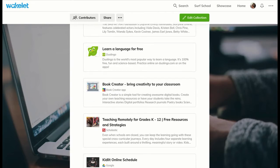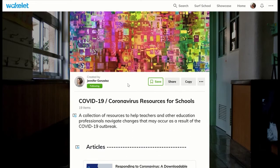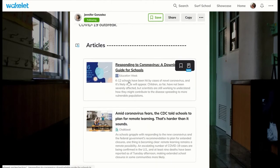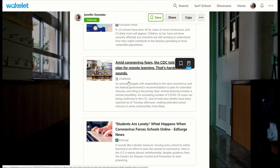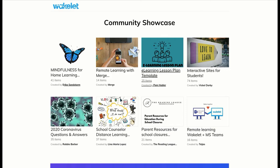But you don't just have to look at mine. Wakelet has also curated some wonderful collections of coronavirus resources for schools to use, so kids and families have all the information that they need. Wakelet also has a community showcase of all kinds of places that students can go on the internet for answers, for exciting things, lessons, museums they can look at, and STEM lessons they can do at home.